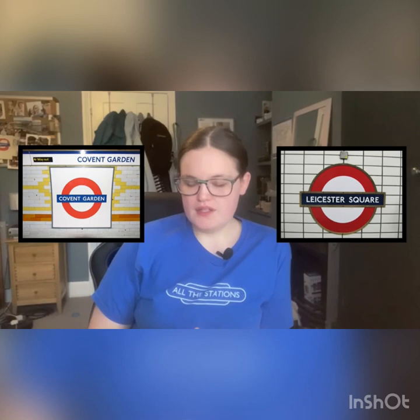Fact number four. This next fact is about two Tube stations that are very close to each other: Covent Garden and Leicester Square. The distance between these two stations is 260 metres, and for some people it's actually quicker to walk.